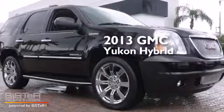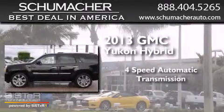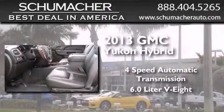This is a 2013 GMC Yukon Hybrid. This SUV has a 4-speed automatic transmission, a 6.0-liter V8, and a clean non-smoker interior.